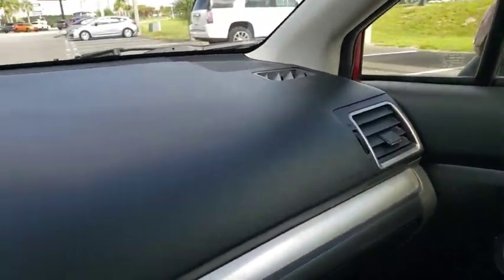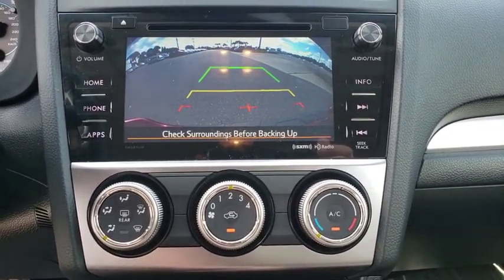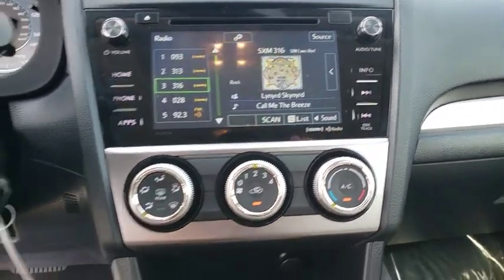Anti-lock braking system, traction control, stability control, steering wheel audio controls, all-wheel drive, keyless entry, backup camera, Bluetooth, adjustable steering wheel, power steering.